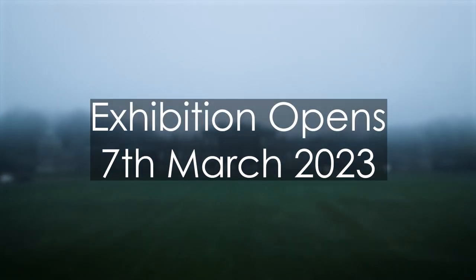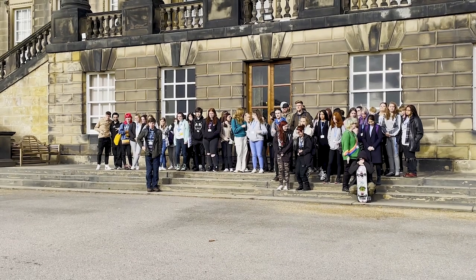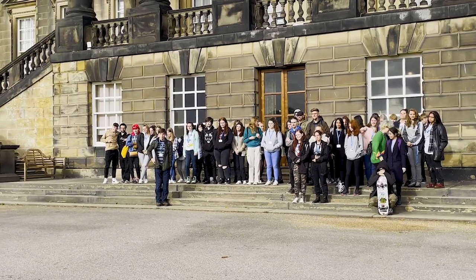The exhibition opens on the 7th of March and runs until the end of the month. If you'd like to see examples of the creative talents that Rotherham is nurturing, Wentworth Woodhouse will be a good place to start.